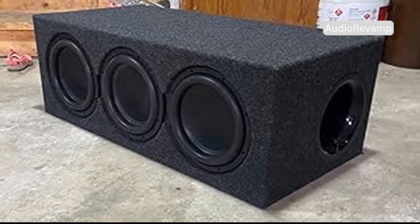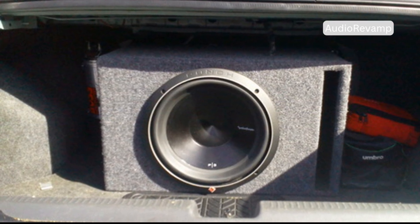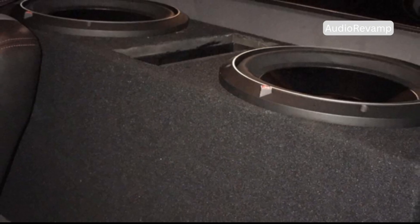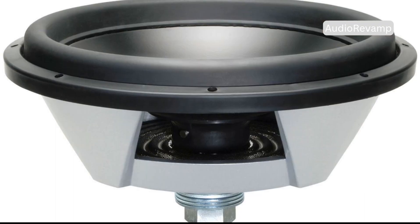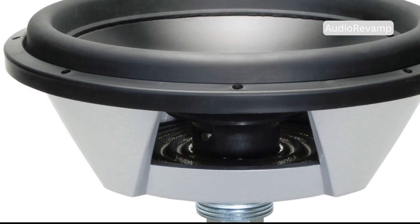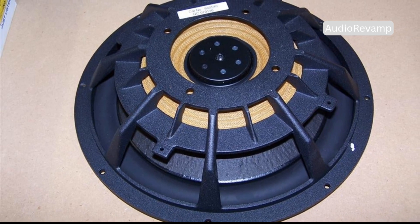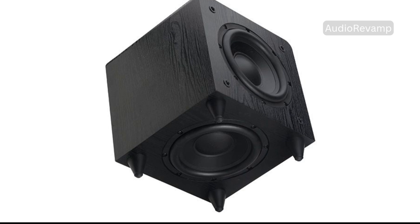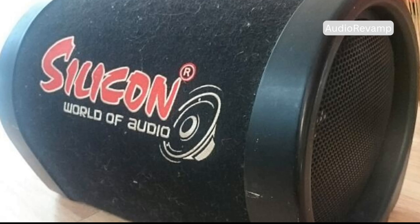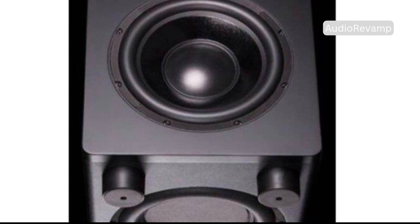Both designs are everywhere, but each dominates certain categories. Ported subwoofers rule in large spaces — think SUVs, trucks, concerts, theaters, and big home theaters where maximum output is key. They're also common in floor-standing speakers for full-range sound. Passive radiators excel in compact gear: portable Bluetooth speakers, soundbars, and small bookshelf speakers. They deliver deep bass from tiny enclosures, making them perfect for modern, minimalist setups. High-end soundbars and desktop speakers use passive radiators for cinematic bass without bulky boxes. The choice of design is all about balancing performance, size, and aesthetics.